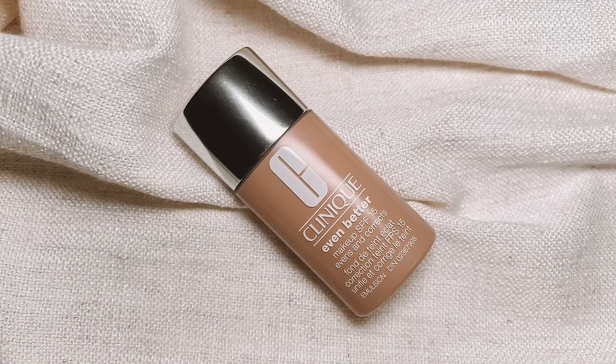I have two foundations packed. The first one is the Clinique Even Better Makeup and the other is the Makeup Forever HD Skin. I'm going to use the Makeup Forever HD Skin today in the shade 1N10. You have to mix this thoroughly or else it's not going to apply right. I aggressively do this for like 30 seconds — okay, I know she's mixed.